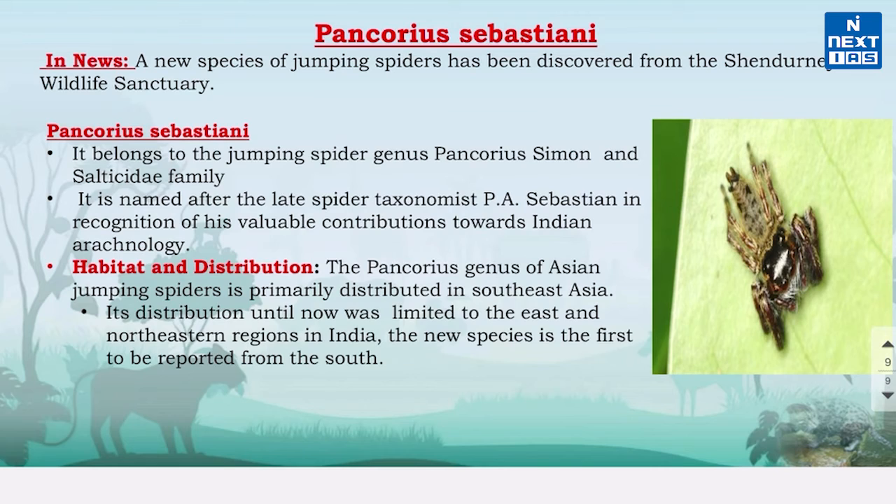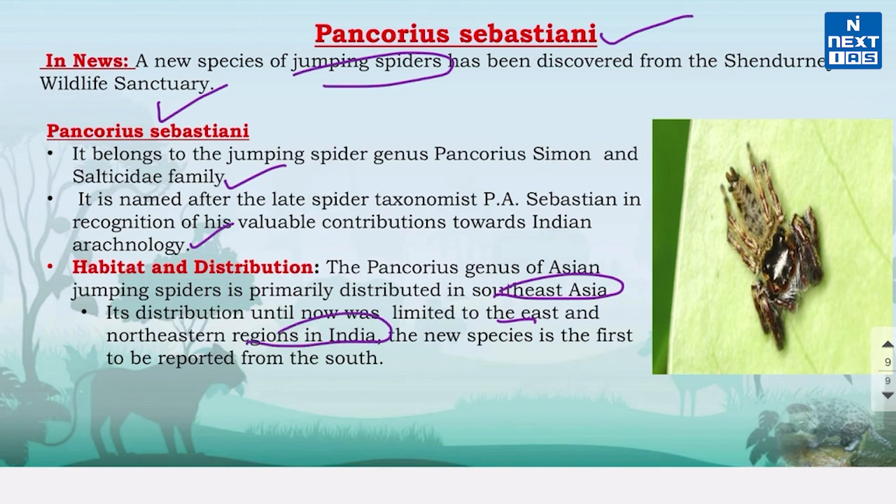Finally, let's know about Pancorius sebastiani, which was recently discovered from Shendurney Wildlife Sanctuary in Kerala. It is a new species of jumping spider and belongs to the genus Pancorius Simon and family Salticidae. It is named after the late spider taxonomist P.A. Sebastian in recognition of his valuable contributions towards Indian arachnology. The Pancorius genus of Asian jumping spiders is primarily distributed in Southeast Asia, and until now was limited to East and Northeastern regions in India, making this new species the first to be reported from South India.